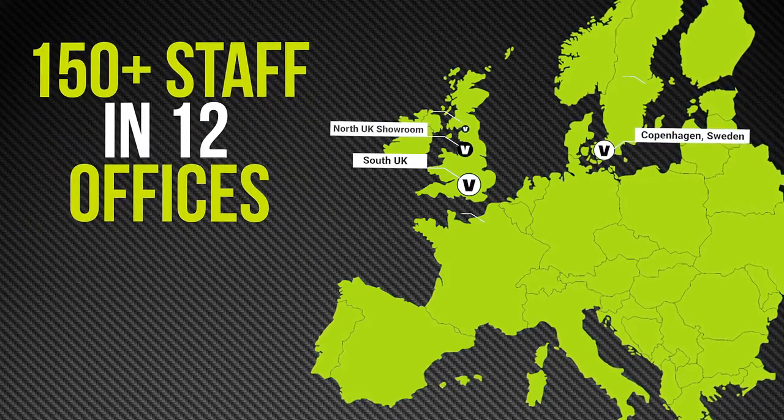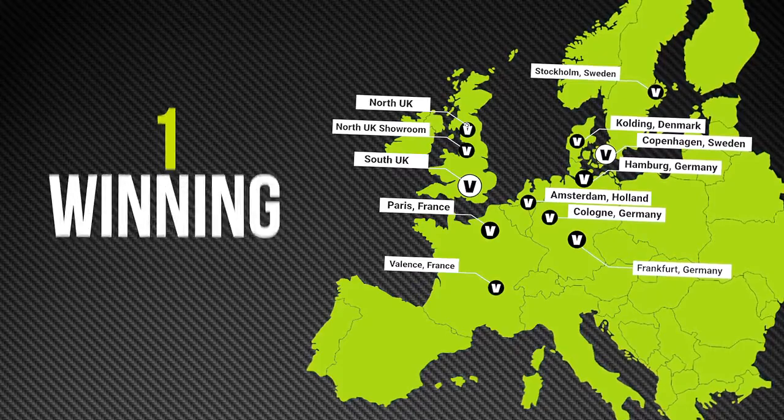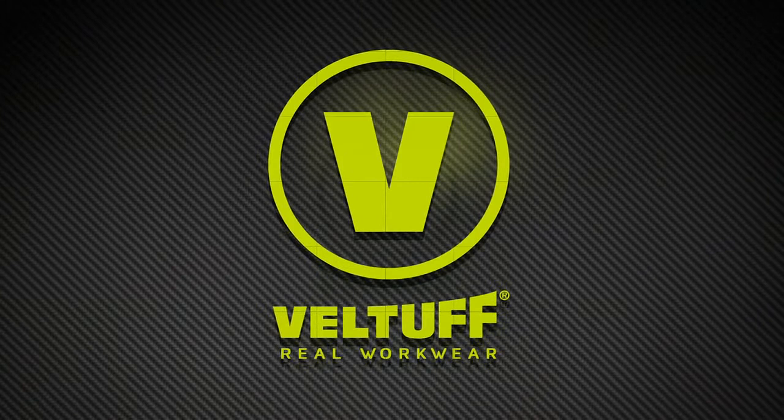Become part of the VELTUF family and enjoy a perfect service throughout Europe.